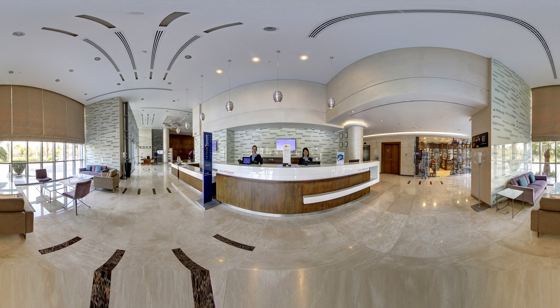Our 4 star property is ideally located on the edge of the creek between Abu Dhabi Gate City and Al Macta area. Novotel offers the perfect stay for both business and leisure.